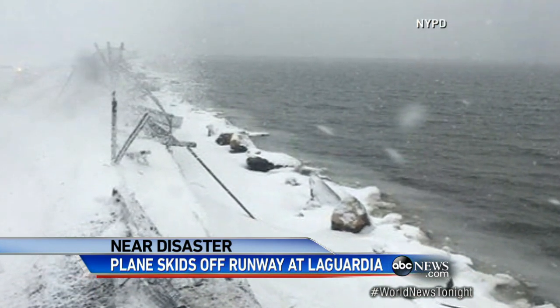Too close for comfort. When I looked out the window, the left wing was gliding across the fence that was holding the water back. When did you realize something was wrong? As soon as we hit the ground, it was going way too fast to be landing.